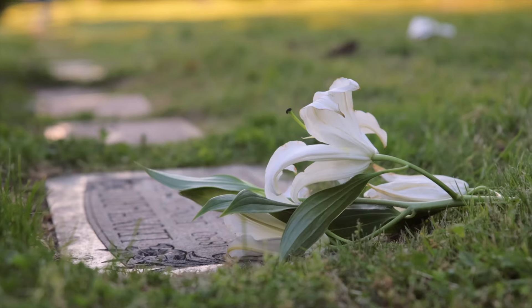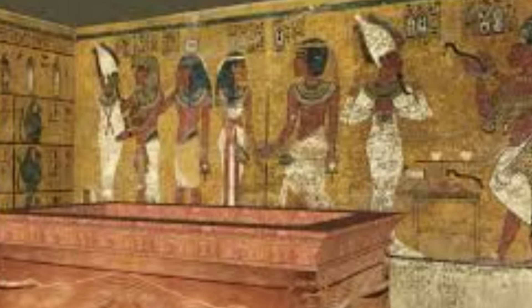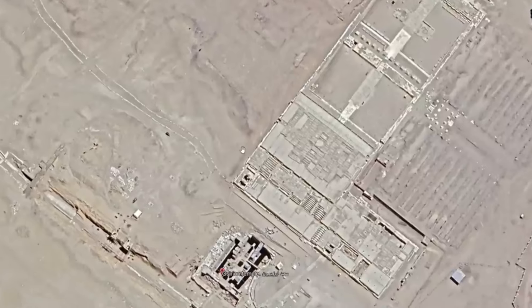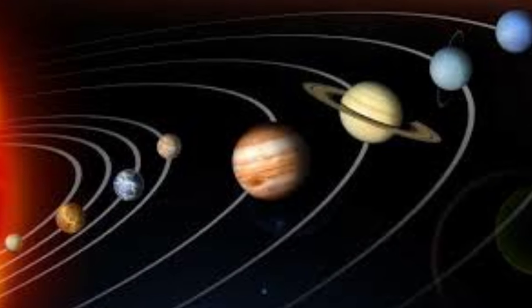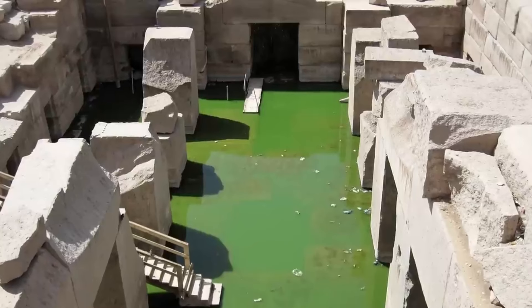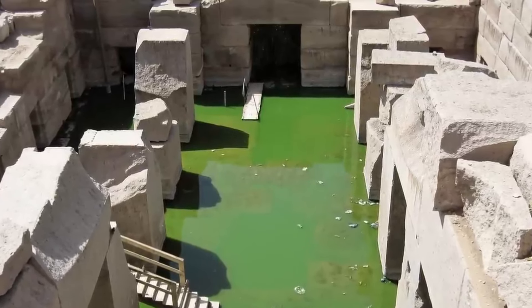Another theory posits that the Osireion may have served as a funerary complex for the royal family, with the subterranean chambers serving as burial chambers. The temple's unique architectural style and its alignment with astronomical phenomena may have been designed to facilitate the pharaoh's journey to the afterlife, with the water symbolizing the underworld and that journey.